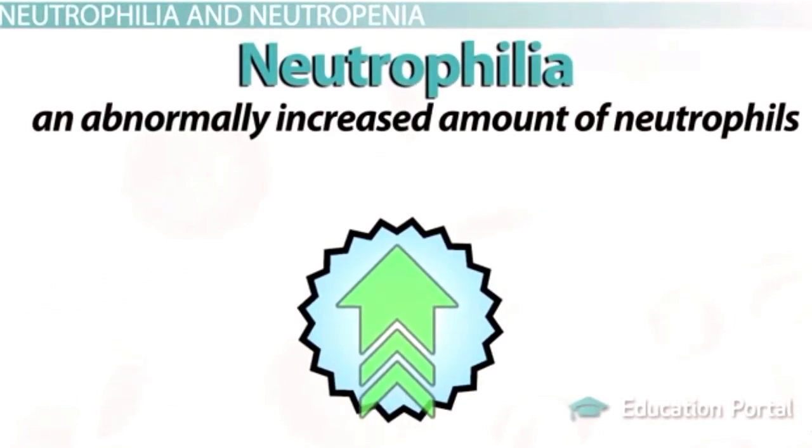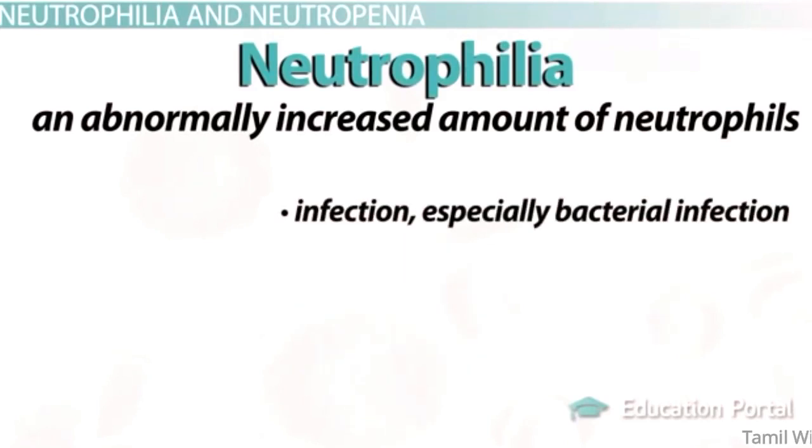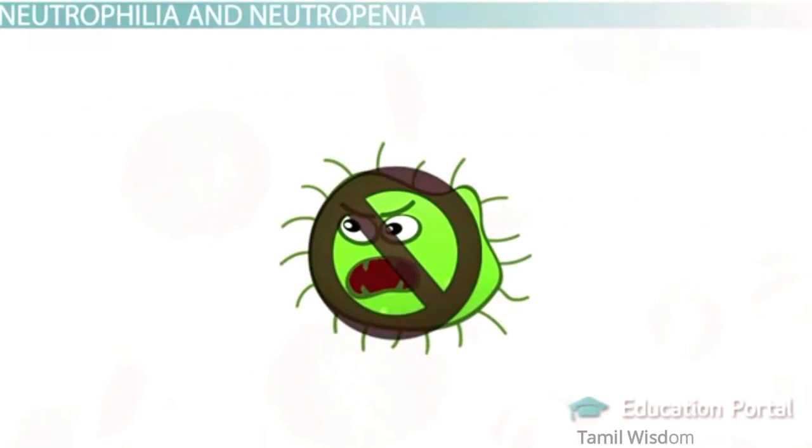Leukocytosis most commonly occurs as a result of neutrophilia, which is an abnormally increased amount of neutrophils. General reasons why neutrophilia may occur include infection — especially bacterial infection — inflammation (especially increased in acute inflammation more so than other leukocytes), stress, cancer, and drugs. Note that infection and inflammation can go hand in hand, but inflammation does not have to be infectious in origin, as in the case of an autoimmune disease.